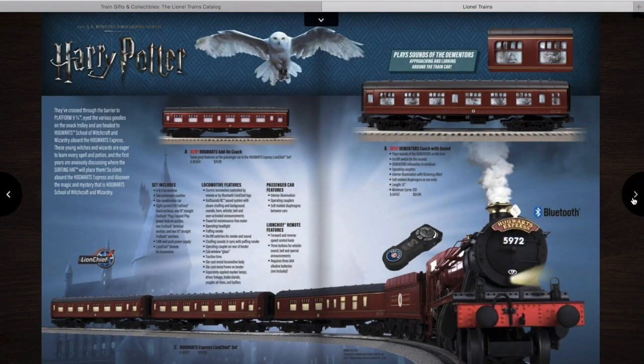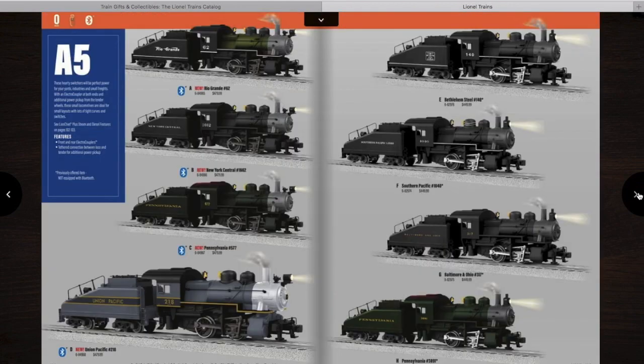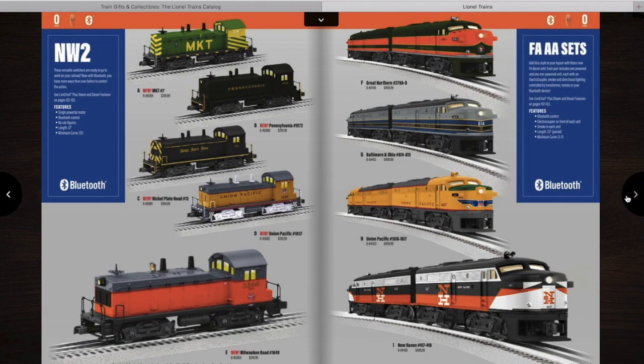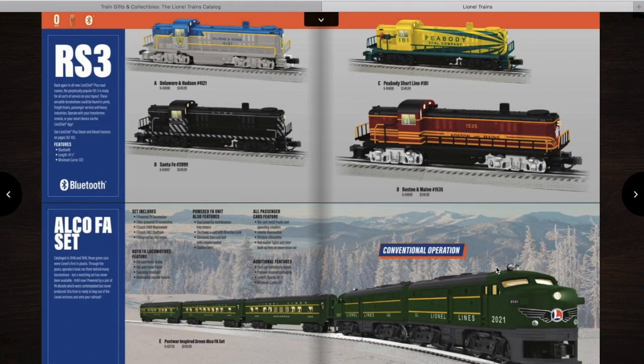Then you have Thomas and Friends and Scooby-Doo — I haven't seen this from Lionel before. Then there's a Hogwarts, Mickey Mouse, Hot Wheels, and some LionChief Plus engines. You have the A5s — very interesting smaller locomotives — and if I get one, I want the Union Pacific 218. Then some LionChief Plus Berkshires, Hudsons, Pacifics, Mikados, and NW-2s, which look new. Then the F units, GP-7s and GP-38s, and the First Responders unit again.